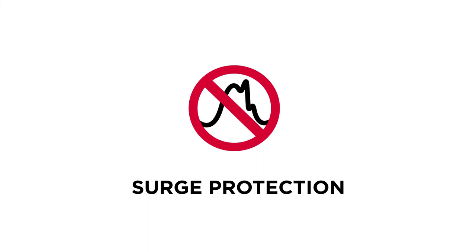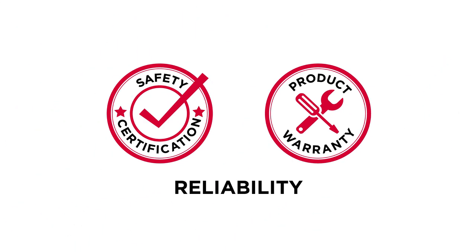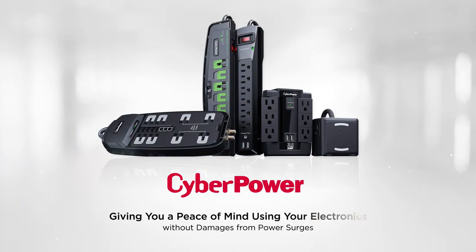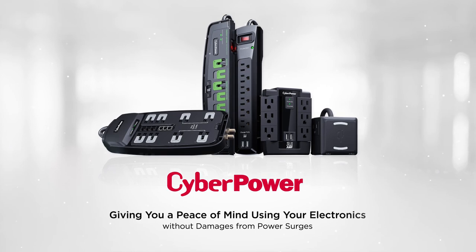Overall speaking, when it comes to surge protection, choose a brand that offers not just functionality, but also reliability, including safety certification and warranty. CyberPower — giving you peace of mind using your electronics without damages from power surges.